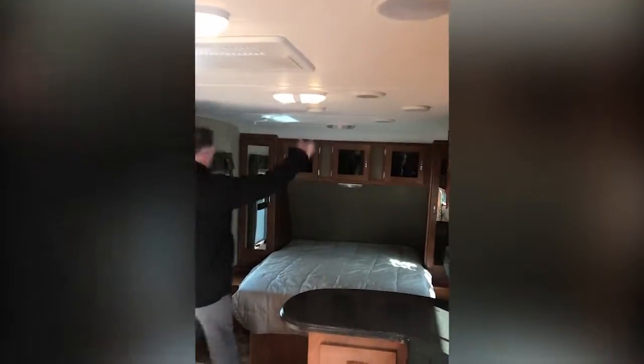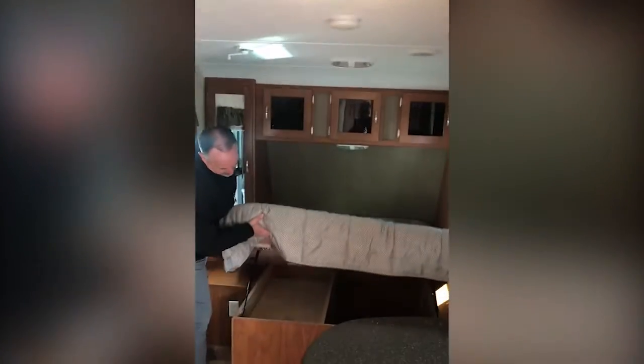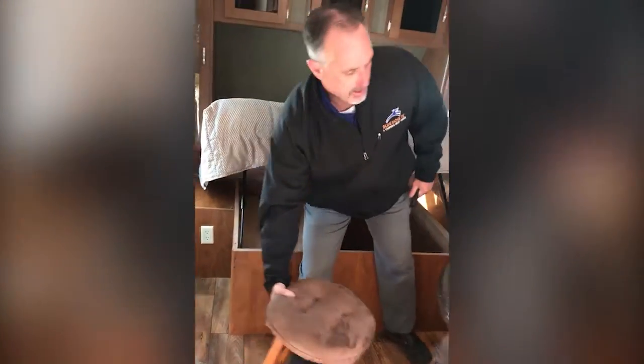Queen-size bed, 60 by 80. Stand-up full wardrobe with mirror. Storage with hydraulics makes the job a little easier. And something really nice here — barstools, which really gives you that homely feeling even when you're out on the road.